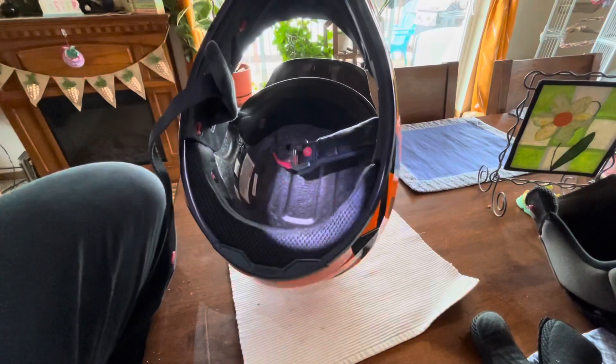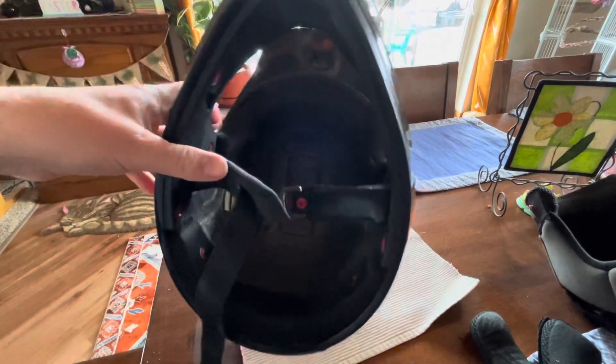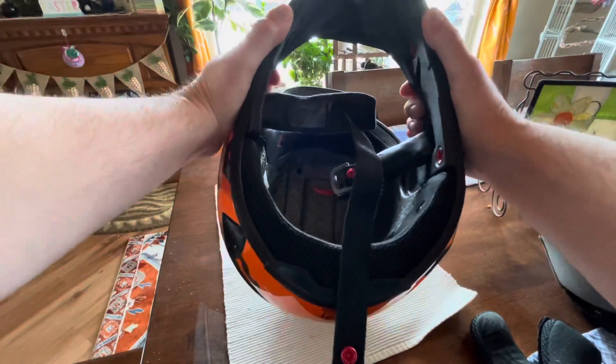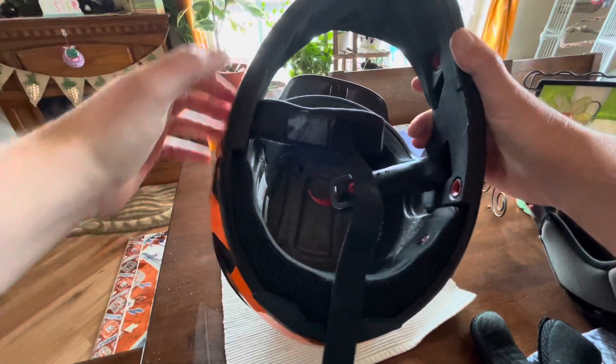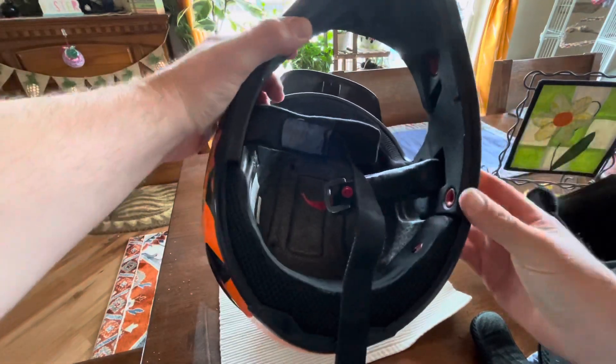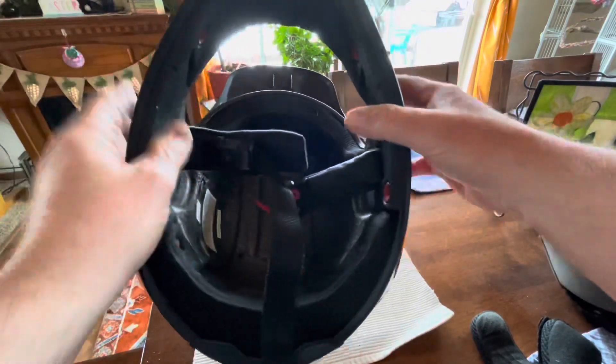Now I'll show you something else I noticed. This side here seems like it's flexing in a lot more than this side. So I think there's something going on over here too.